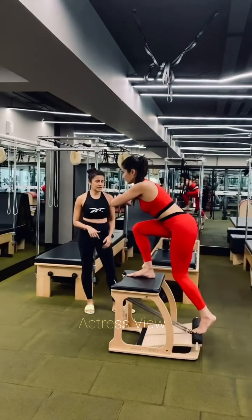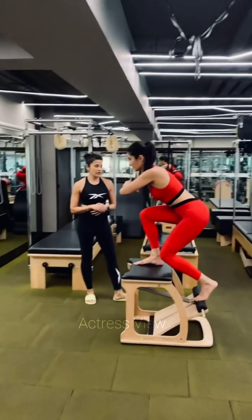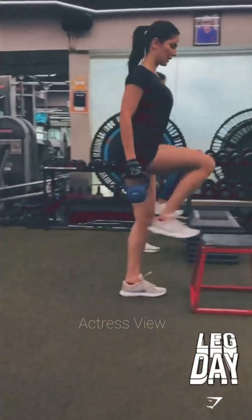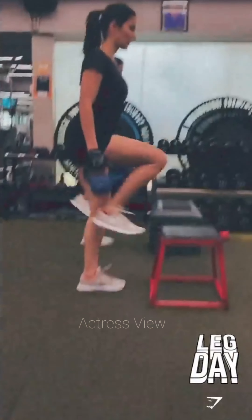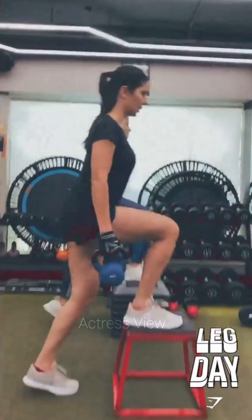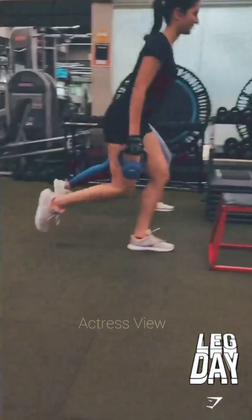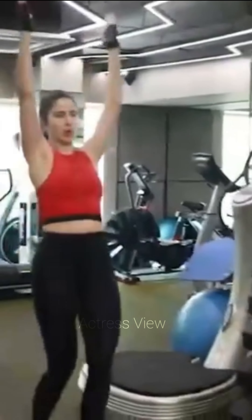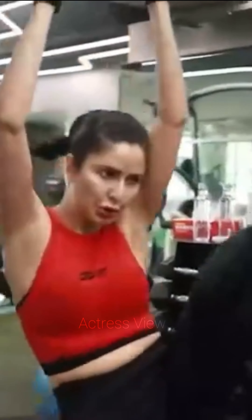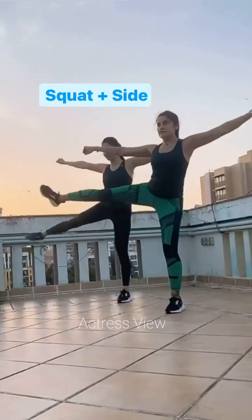The actress understands the importance of balance and stability, incorporating exercises like single-leg squats, balance board exercises, and stability ball workouts to enhance core strength and coordination. She emphasizes flexibility and mobility through yoga-inspired stretches and poses, helping to prevent injuries and improve range of motion. With dedication, consistency, and a mix of challenging exercises, her workout routine embodies the essence of a holistic approach to fitness, empowering individuals to achieve their health and wellness goals.